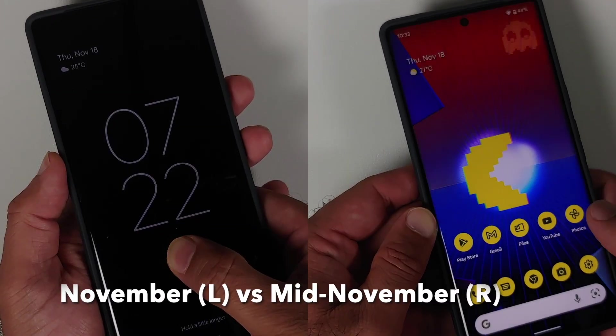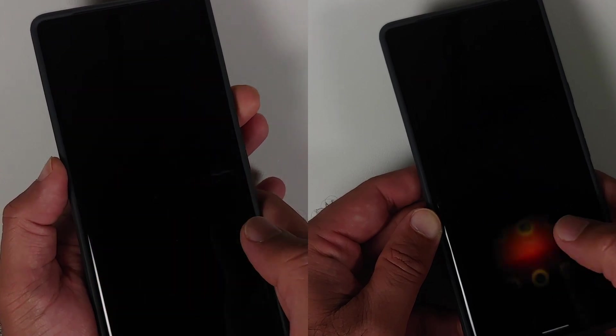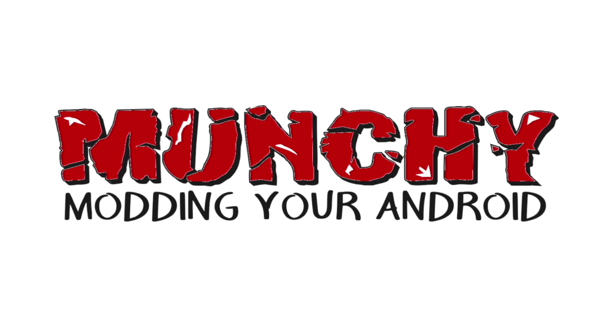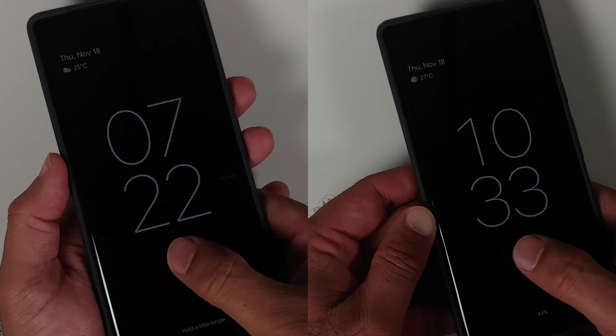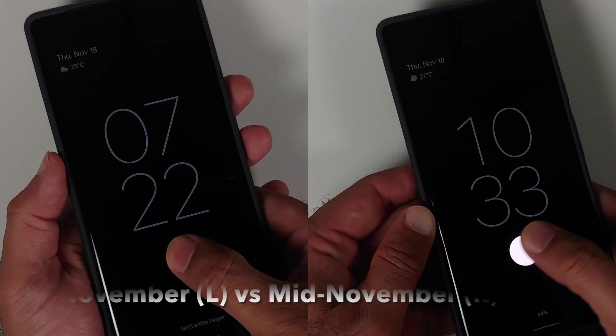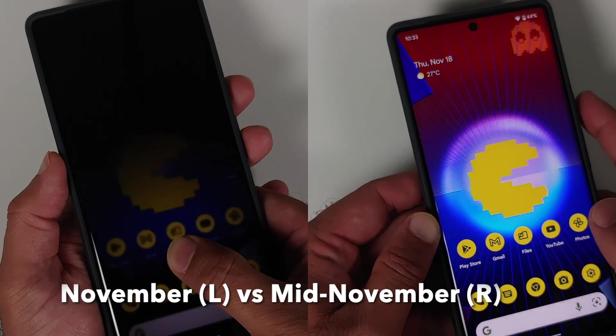Does the surprise mid-November update on the Pixel 6 and the Pixel 6 Pro make the fingerprint scanner better? Hey peeps, what's up — Manchi here back with another video. Google rolled out a surprise update for the Pixel 6.